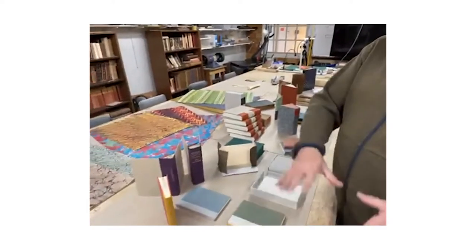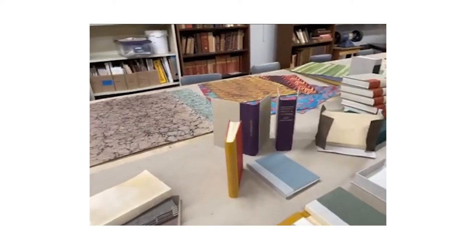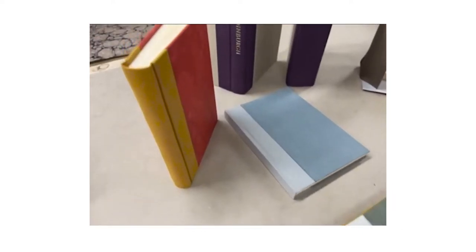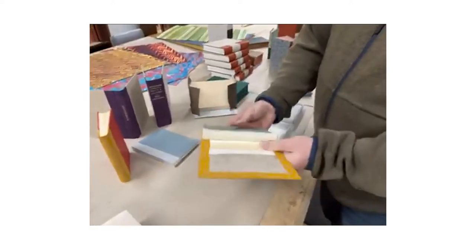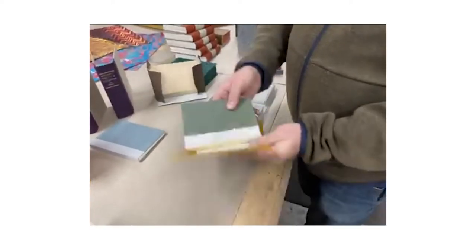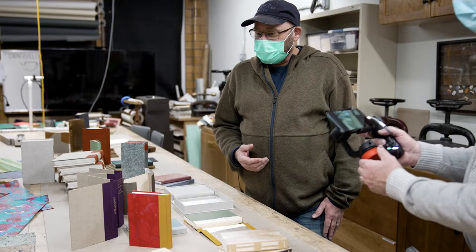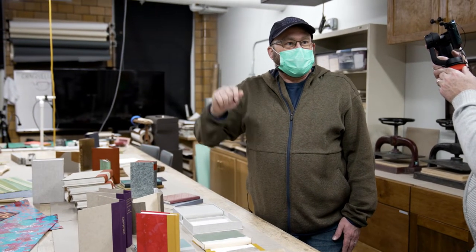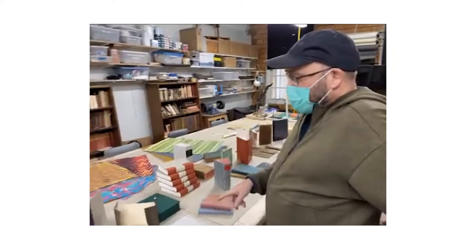As soon as we finish with the non-adhesive work, we get into case binding, which is really more of a 19th century and recent development where the covers are made separately from the book. You can see an example here that is not yet put together — a case made separately from the binding, which is what your typical hardback book is like today. We also get into titling — these are some direct foil stamping pieces, and I think one of the students is actually in the other room doing some foil stamping right now.